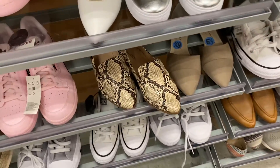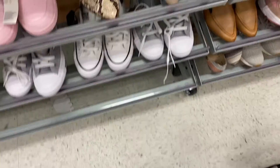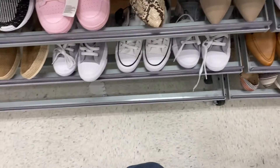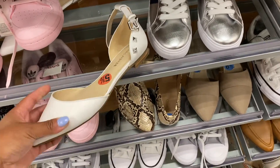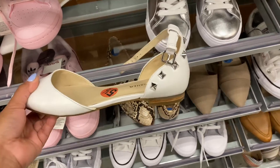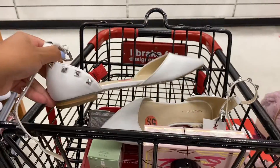I want to show you guys this really cute flap from Aldo — it's $6.50 — but I don't think it fits me; it's a little bit loose on the back. And this other one over here is by Mark Fisher, $5.50, and it's really cute because it has studs in the back. I'm going to try this on and see how it looks and fits.